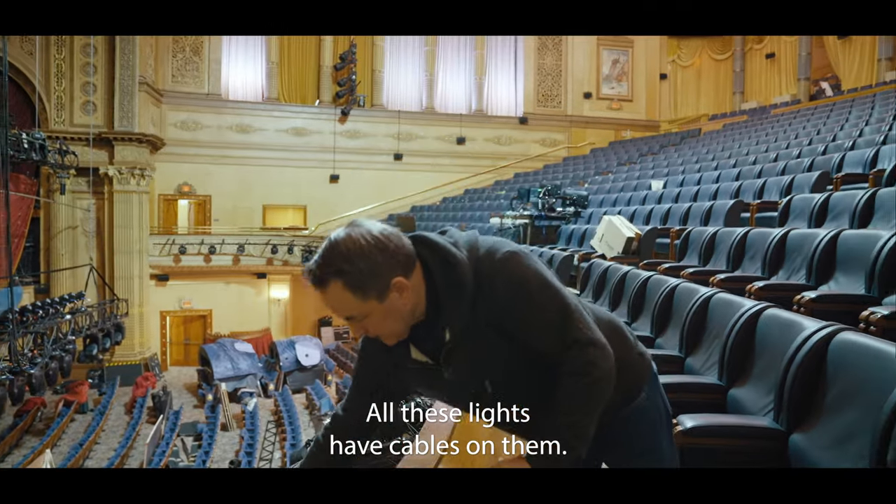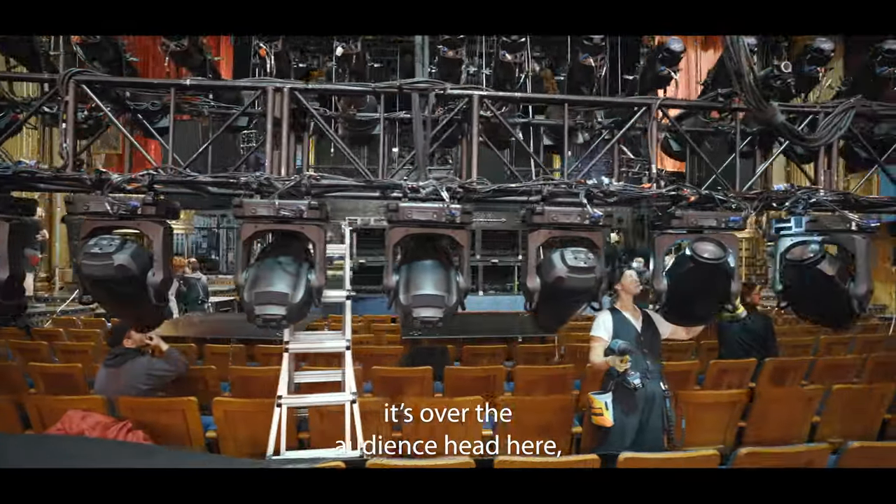All these lights have cables on them, safety chains, because obviously it's over the audience's head here. Same as on stage.